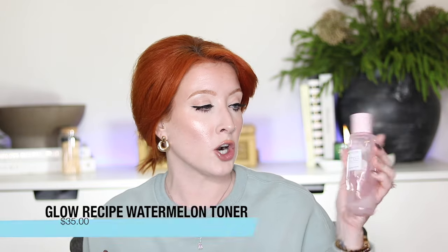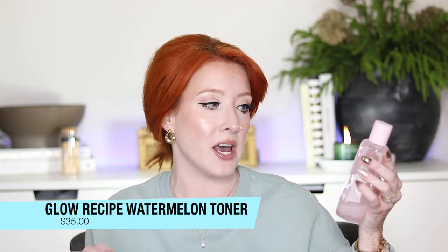The next product I've been using for probably over a year is from Glow Recipe — this is the Watermelon Glow PHA BHA Pore Tightening Toner. I saw it go viral a year or two ago, which is why I bought it. It smells amazing and feels so hydrating on the skin. I don't know if there's anything that could get me away from this one — it would be really hard to give up.